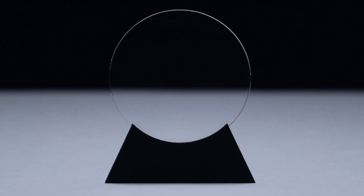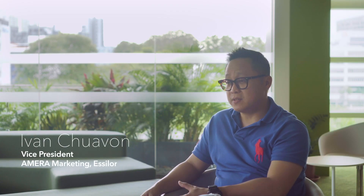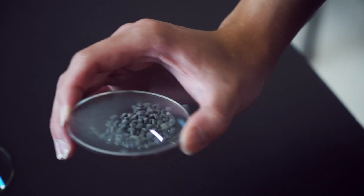It's really very difficult to sell a lens product because the benefit is invisible. The challenge for us is how to create a visual reference — a demonstration tool — that will allow the ECP to show the benefit of our lenses.